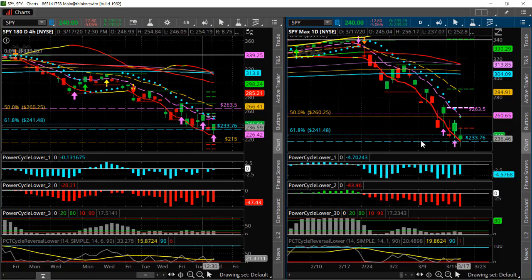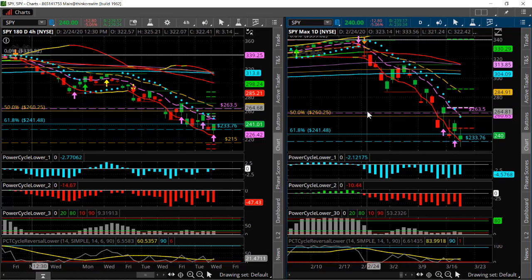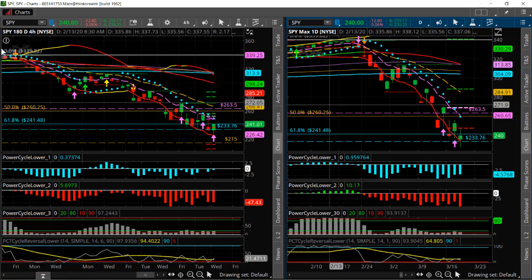But there are always trades to look for on the upside, and here are two that you might want to follow and look at as potential breakout trades to the upside tomorrow.